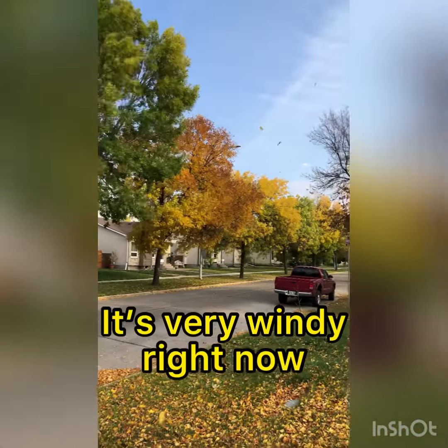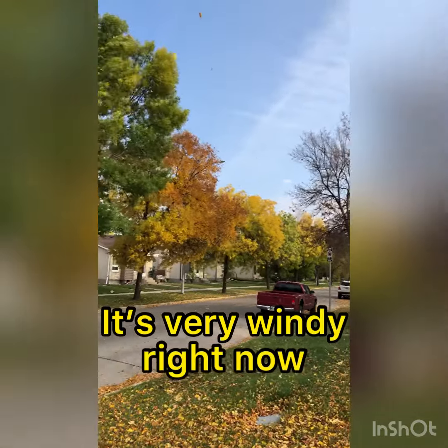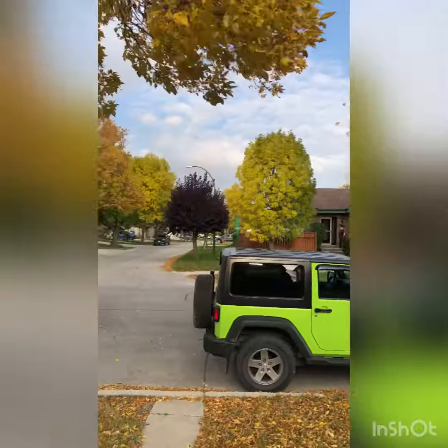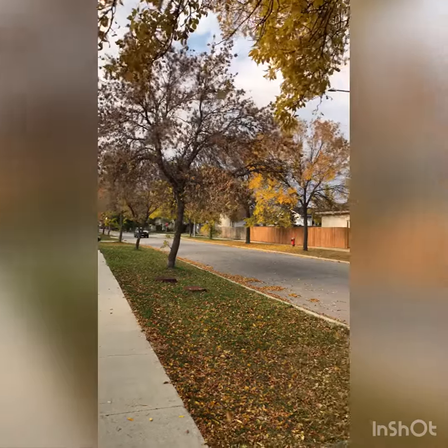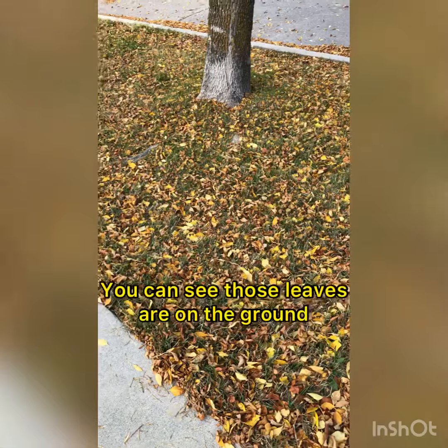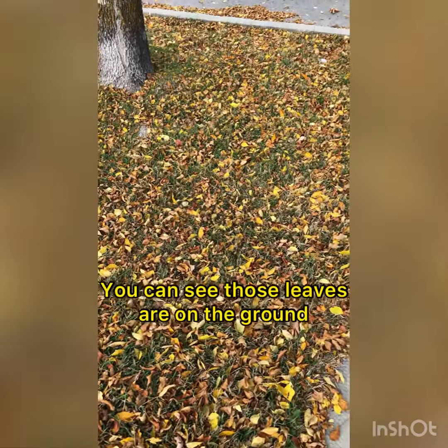It's pretty windy right now, and you can see the leaves are already on the floor, or on the grass.